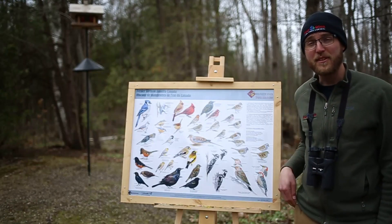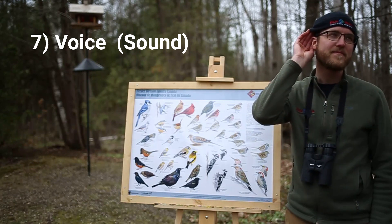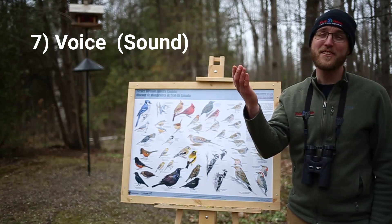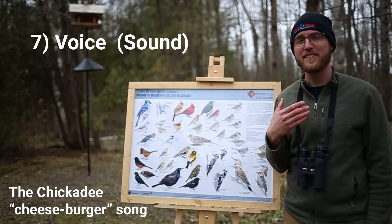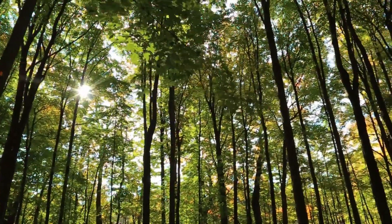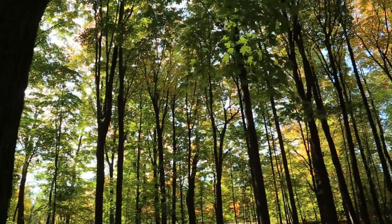And last, the actual voice of the bird. With practice you can get to know the bird by the sound that it makes without even seeing it. This is especially helpful in the summer once all the leaves come out and you can't really see what type of bird is up amongst the branches.